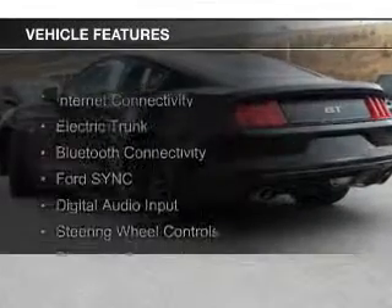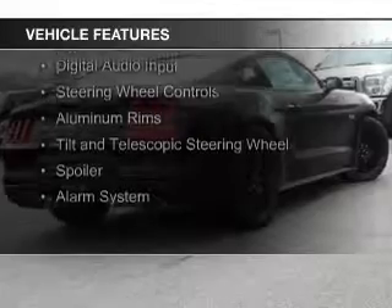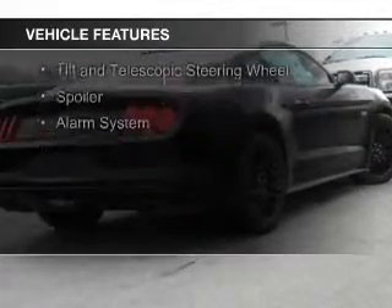The features include internet connectivity, electric trunk, Bluetooth connectivity, Ford Sync voice activation, digital audio input, and steering wheel controls.